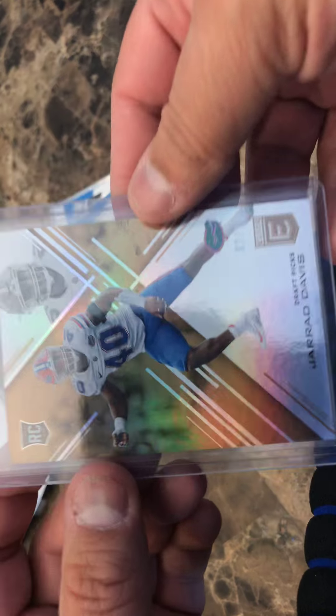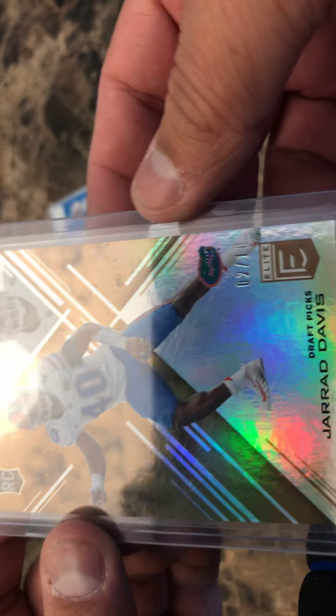So that should be what's in here, and it is — awesome. I didn't remember this one: super short print Jared Davis, 2 out of 10. I don't remember that one, but love it of course. Didn't have it.